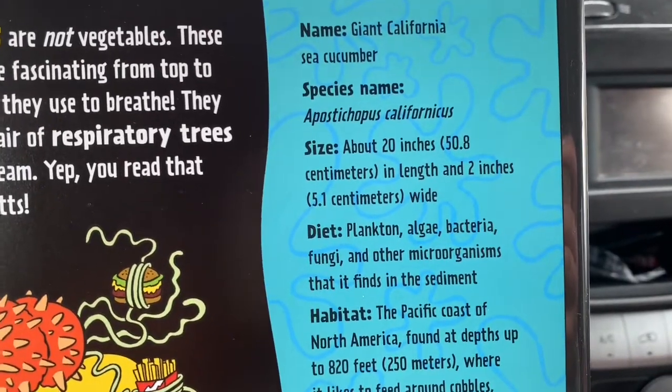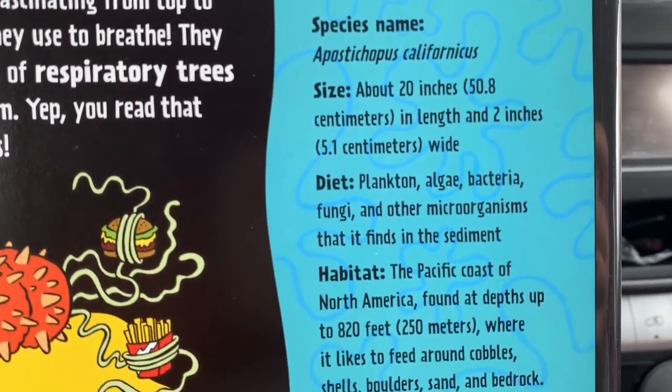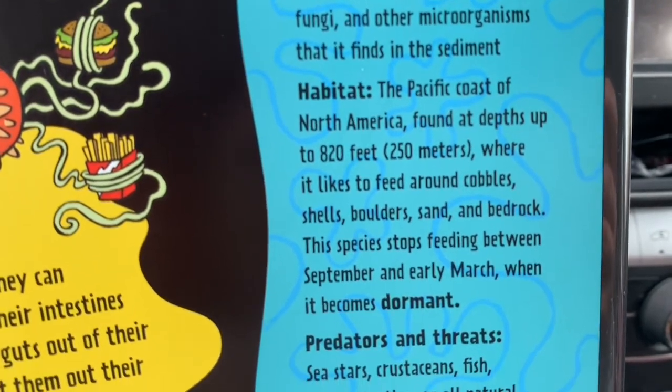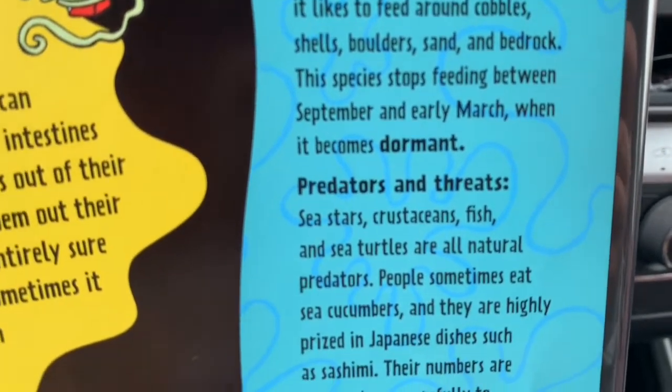Here's more info. Under habitat, there is a word in bold type that says 'dormant.'